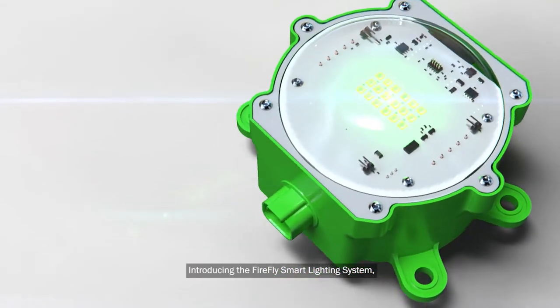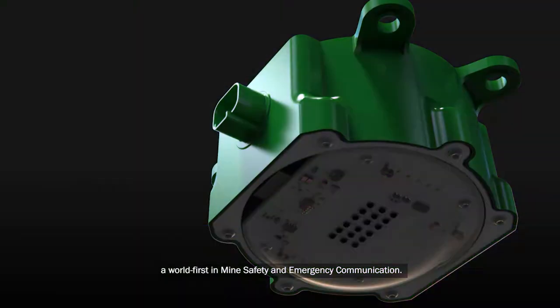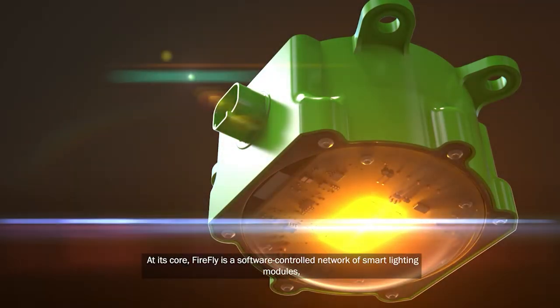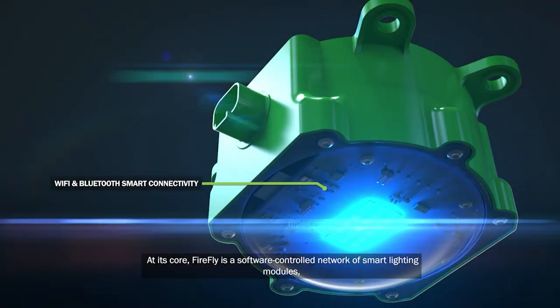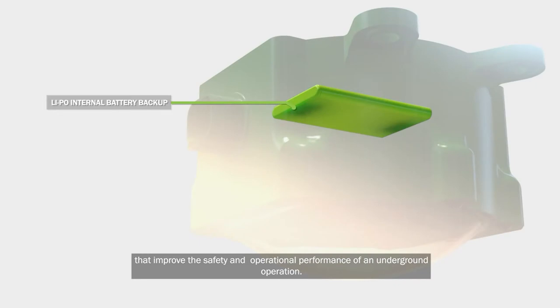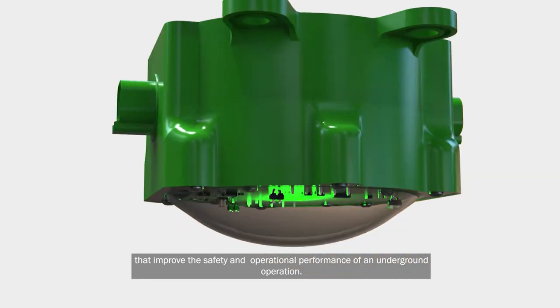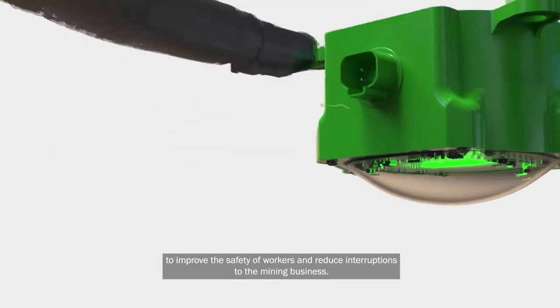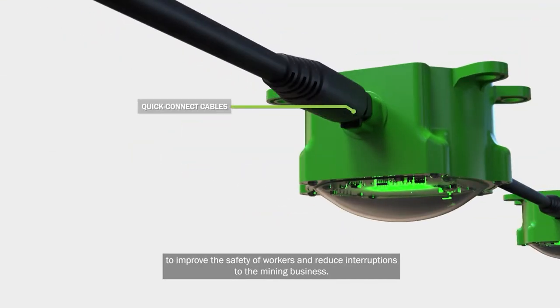Introducing the Firefly Smart Lighting System — a world-first in mine safety and emergency communication, designed and patented in Australia by IoT Automation. At its core, Firefly is a software-controlled network of smart lighting modules that improve the safety and operational performance of an underground operation, proactively deploying real-time, real-world operational controls to improve the safety of workers and reduce interruptions to the mining business.